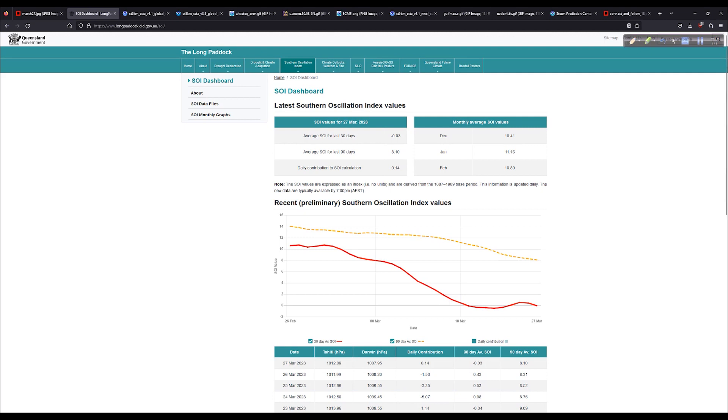First of all, the SOI — the Southern Oscillation Index — I like to look at this as a way to understand the pressure patterns across the tropical Pacific. Over the last 30 days, we're hovering right around zero. Remember, this is just an index, like the U.S. Stock Exchange — it's not a direct temperature measurement; it's an average of numbers. The 90-day SOI number is still a pretty healthy positive eight.